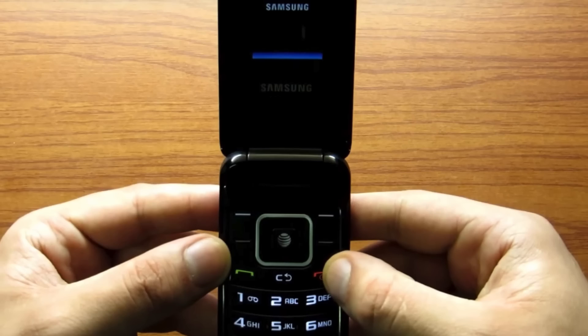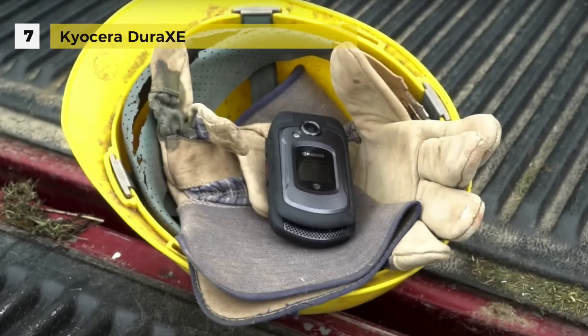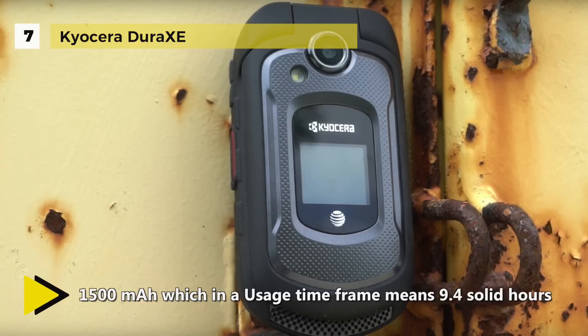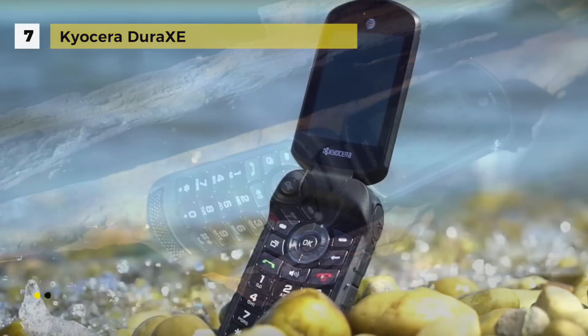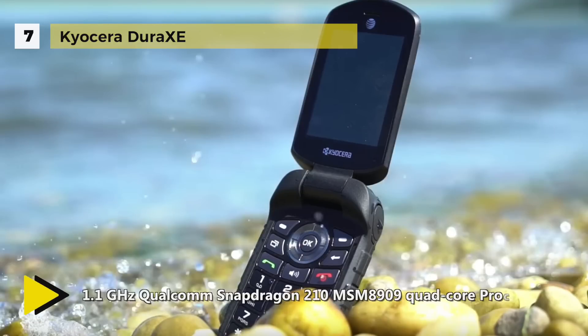The Kyocera Dura XE is an enigma — the rugged clamshell is a fierce little beast. It covers all the survivability characteristics needed by today's outdoor workforce, including endurance to abuse and water damage. Kyocera does a great job in the basics such as call quality, battery life, and usability. Signal performance of the product is outstanding.